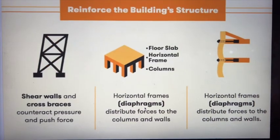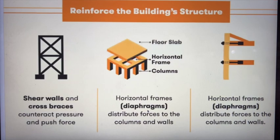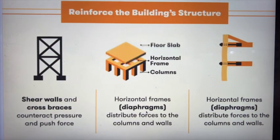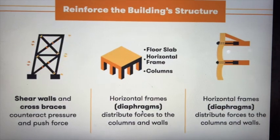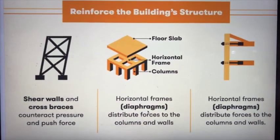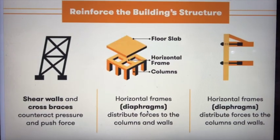To reinforce the building structure, shear walls and cross braces counteract pressure and push forces. Horizontal frames and diagrams distribute forces to the columns and walls.